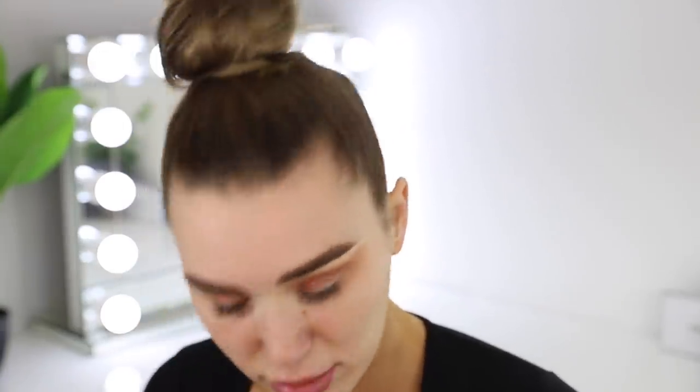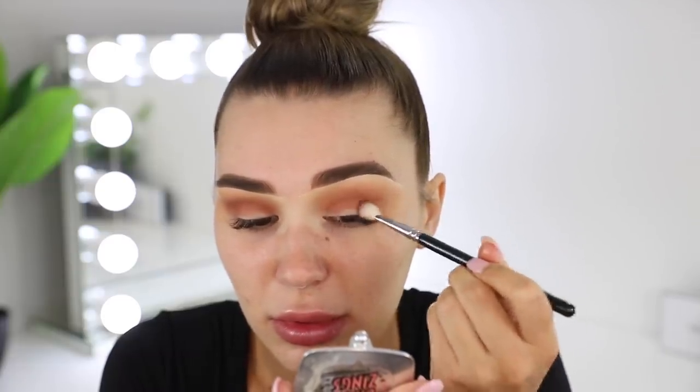The brush I'm using is the 228 Luxe Crease Brush. For the dark shade and for blending — same brush, just one's fluffier from more use. The next color is this chocolate brown to deepen up the crease even more. I'm putting it on the outer half of the crease and also the outer half of my lid, just packing it on. This brush is the Zoeva 227. I love their eyeshadow brushes so much.